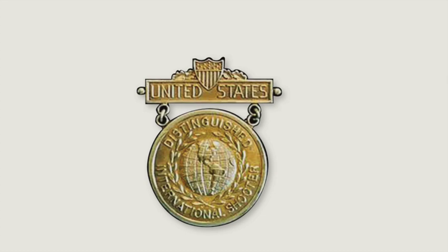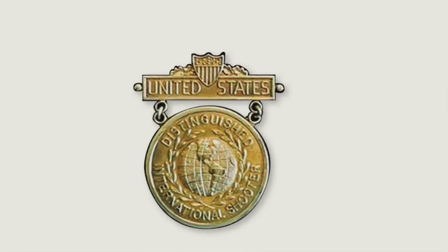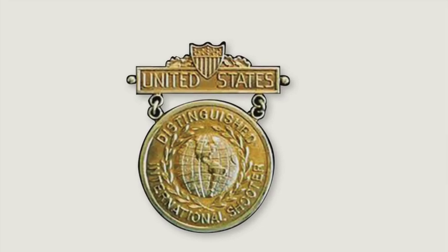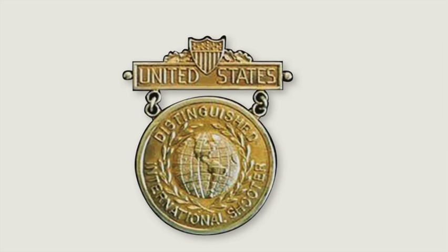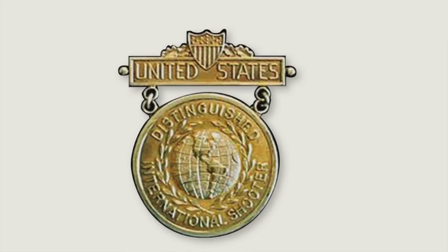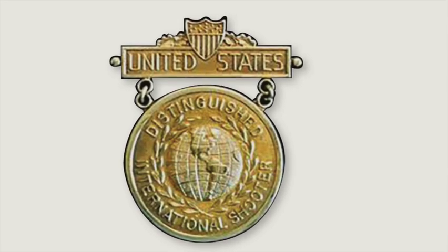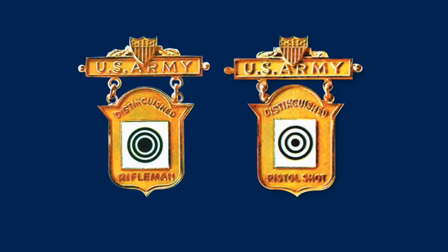The Army has more marksmanship badges than that. There is a Distinguished International Shooters Badge, awarded by the National Board for the Promotion of Rifle Practice for outstanding performance in major international competition. This is a beautiful example of the Distinguished International Shooter Badge, which military recipients — especially soldiers — can wear on their uniform. Additionally, there's the Army Distinguished Rifleman's Badge and the Army Distinguished Pistol Shot Badge, awarded to Army personnel in recognition of outstanding achievement in competitive target practice firing with the military service rifle. The award requires a specific number of points — 30 — obtained from competition matches.